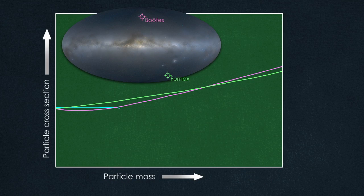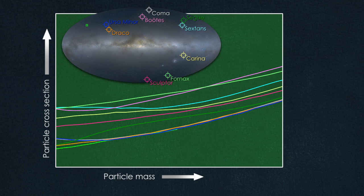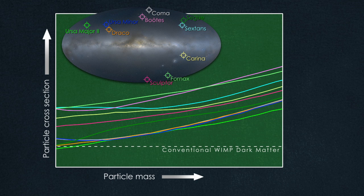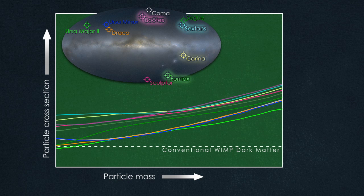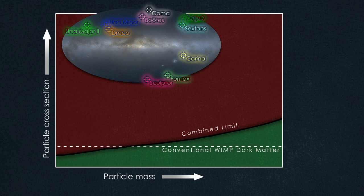Using two years of data, Fermi scientists explored ten dwarf galaxies for any sign of gamma rays from WIMP annihilation. In this graph, the dashed line marks the sweet spot where conventional expectations for WIMP dark matter align with what we know about our universe. Even when scientists combine all of the Fermi data from all ten of the dwarfs, they see no sign of gamma rays. This limit shrinks the box where WIMP-based dark matter may be found and, for the first time, shows that the cosmology we know essentially eliminates some WIMP types.